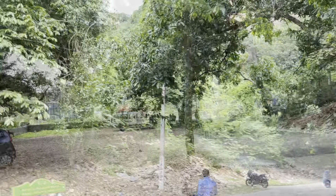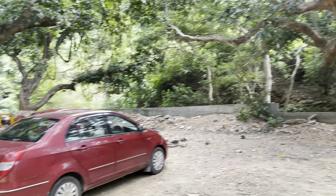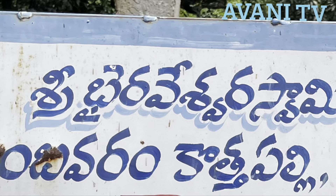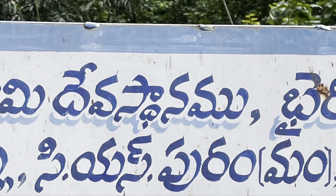If you brought food with you, you can have it; otherwise there is a trust which provides free food to all devotees. Now we will go by walk to visit Bhairaveshwaraswami.